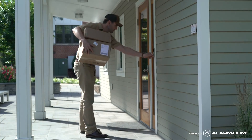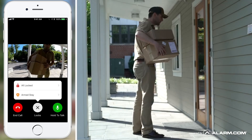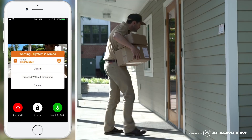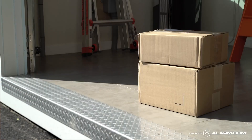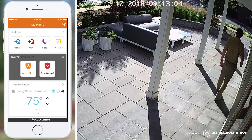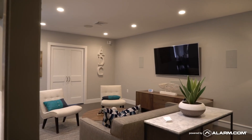Your Alarm.com-powered doorbell camera sends you an alert when the delivery arrives. Just open your Alarm.com app to verify who it is. Then you can unlock your front door and ask them to leave the package inside. Or you can use the garage. When they're done, just lock up and arm the security system. Your package and your home are safe.